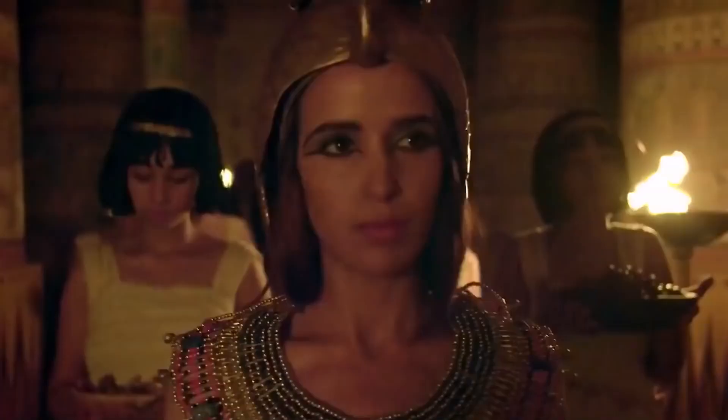In the past decade, Egypt has been a hotbed of archaeological activity. Many significant discoveries have been made, including the tomb of Tutankhamun and the city of Heraklion.